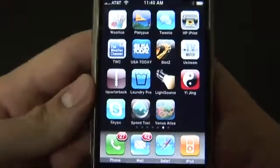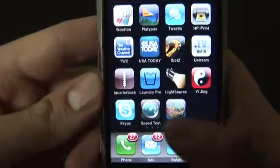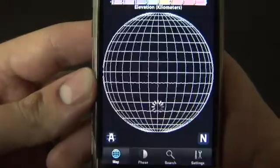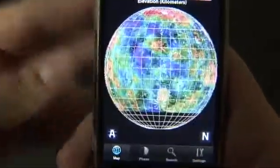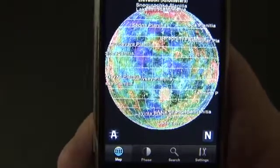Hey everybody, Ryan Ritchie from TheDigitalLifestyle.tv. I don't need to tell you, men are from Mars, women are from Venus — hence I've never been to Venus, but now I can through the magic of Venus Atlas for the iPhone and iPod Touch. Basically what Venus Atlas is giving you is a color — well, what's known as fake color, because it's colored based on topography — map of the entire planet of Venus.